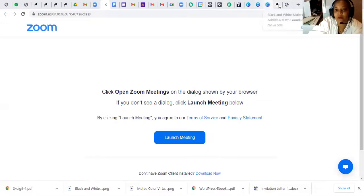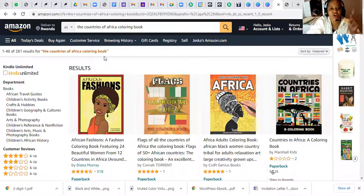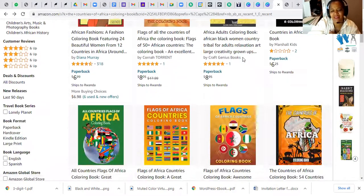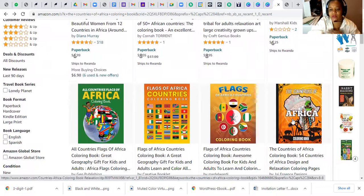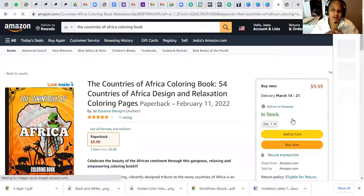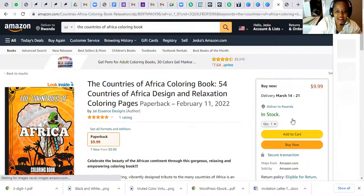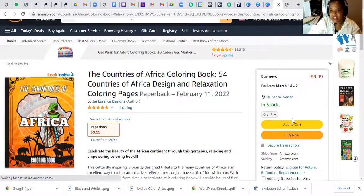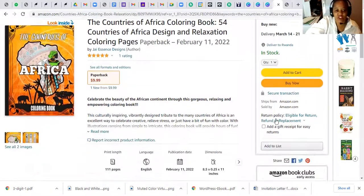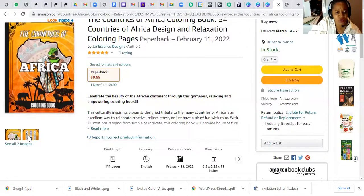Sharing the screen takes a minute — bear with me. But here it is: the Countries of Africa Coloring Book. Scroll on down and look at this. If you know it's coming from Jessence Designs, it has a little bit of pizzazz and flair. Let's pop it open. What we're creating right now is this relaxation coloring book that also helps you with visualization, covering all 54 countries.